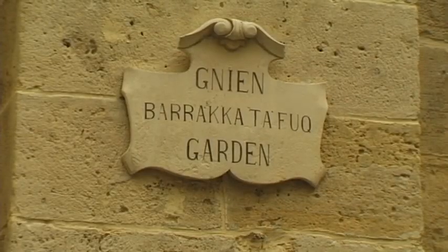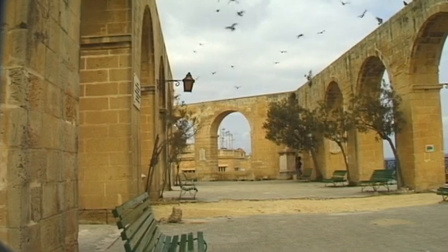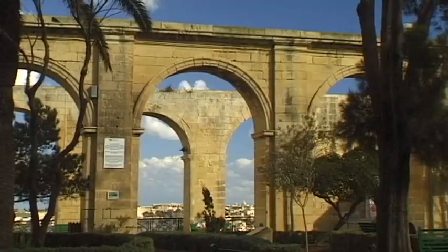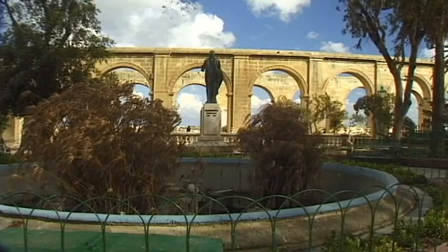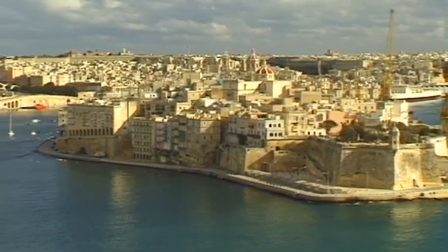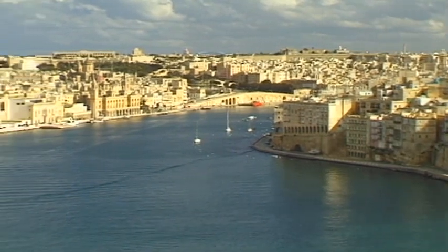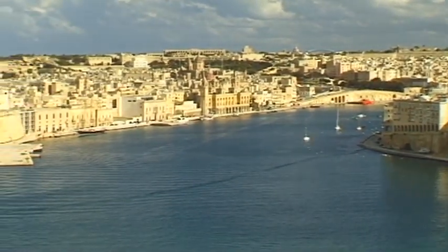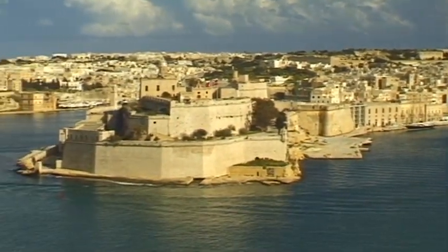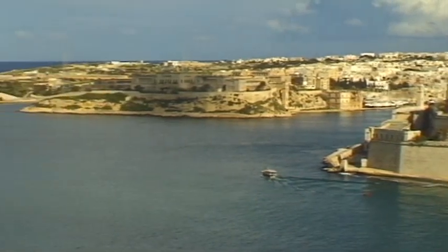The Upper Baraka Gardens were also created by the British. Up until the 17th century, the parade ground of the legendary Maltese Knights of St. John was located there. Today, the gardens are a popular place to relax, and from here are the most beautiful views of the harbour below.